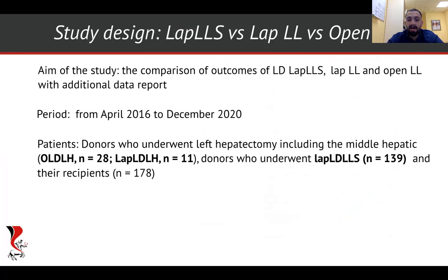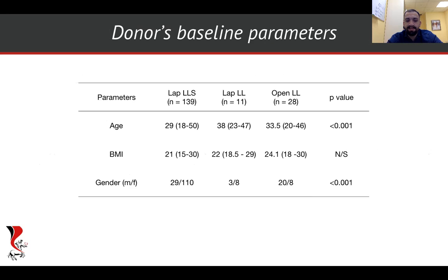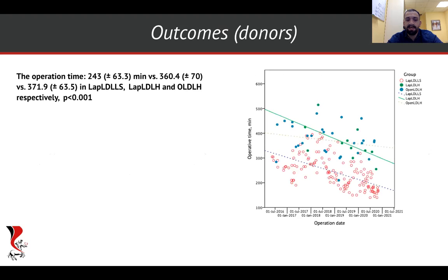So now we decided to compare our entire laparoscopic LLS series to laparoscopic and open left lobe hepatectomies, and additionally compare outcomes within the left lobe group. These are the donors' baseline characteristics. Regarding operation time, LAP LLS had a shorter operation time overall, but interestingly, within left lobe procedures, time was similar.